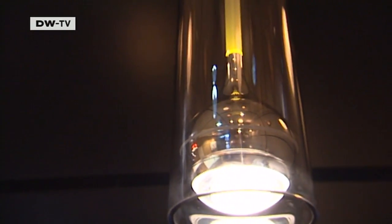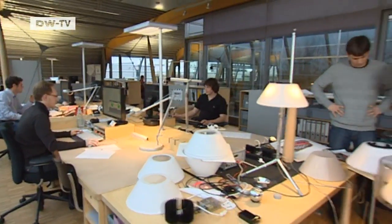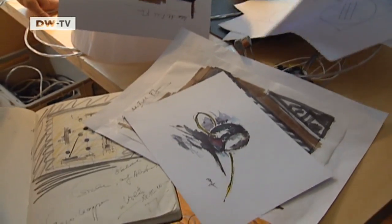The diodes can also emit light in many different colors. Tobias Grau and his team are always developing new designs. He's confident that LED technology will continue to advance, and that in turn will mean ever-new possibilities for creating innovative lamps.